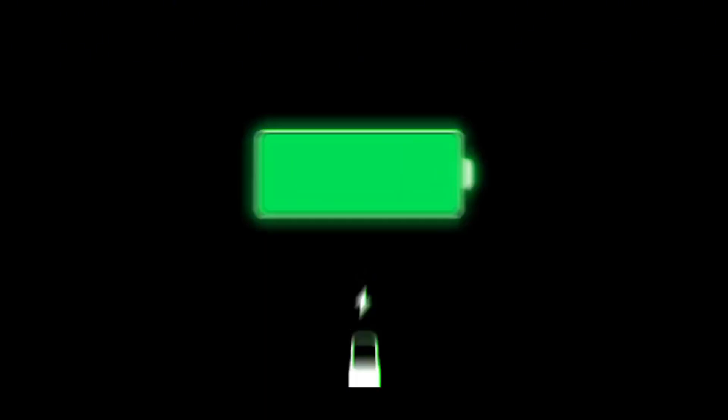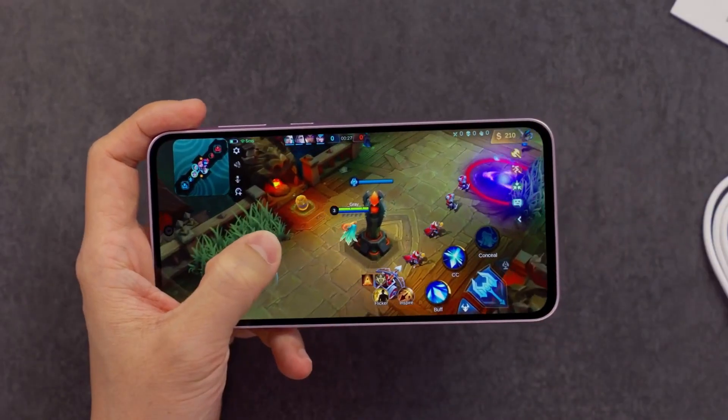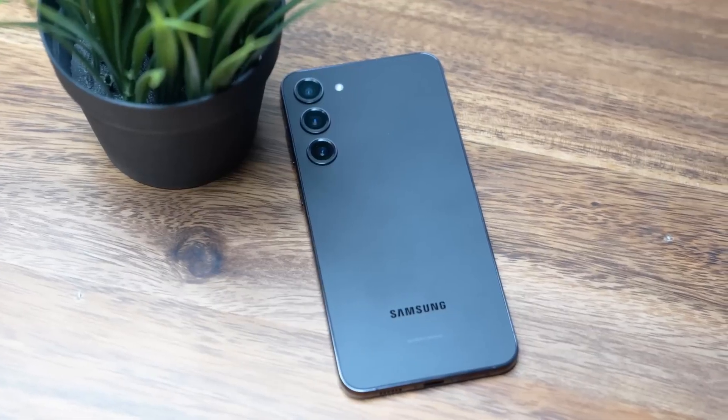With its larger battery and more efficient chipset, the Galaxy S24 Fan Edition is expected to deliver impressive battery life. Samsung claims it can provide up to 78 hours of audio playback and 29 hours of video playback on a single charge, which represents a 9-hour and 7-hour improvement over the Galaxy S23 Fan Edition.